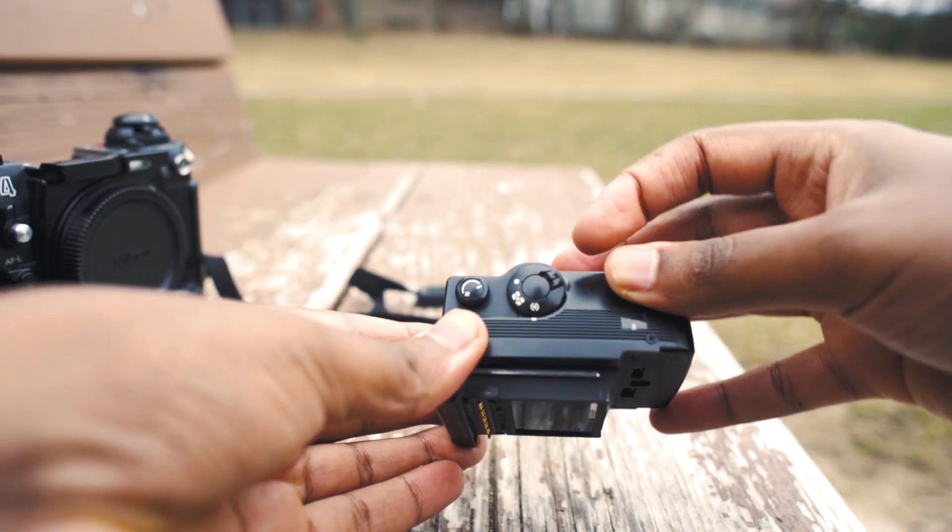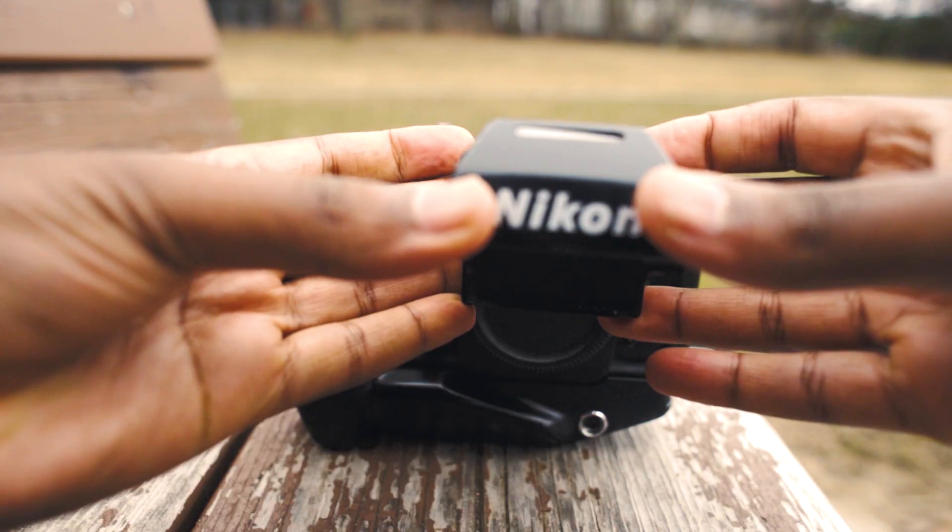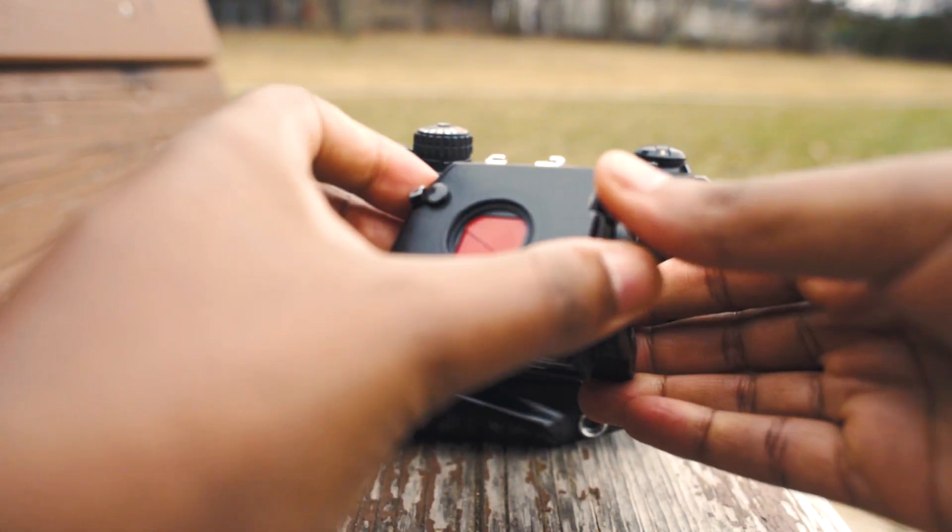It has matrix metering, spot metering, and center-weighted metering. The prism is beautiful, and the fact that it detaches is the most amazing thing — I can get a waist-level finder. You just take the prism off with this little lever right here — it's clean and beautiful.